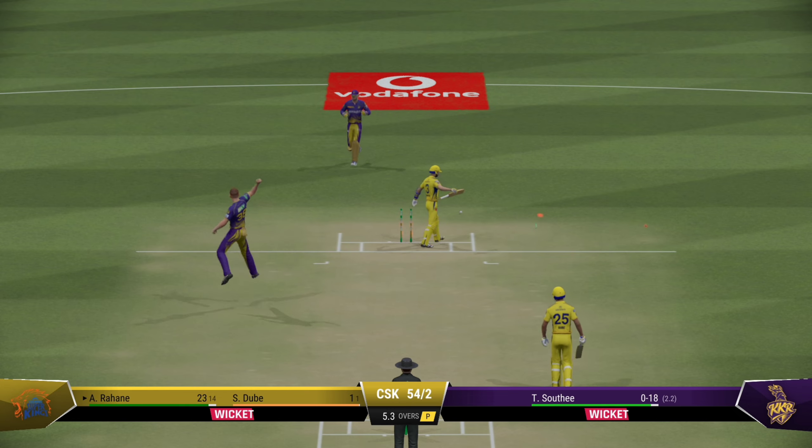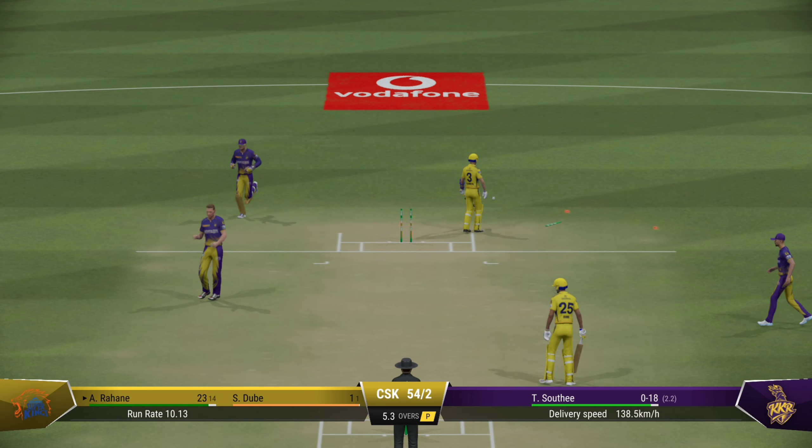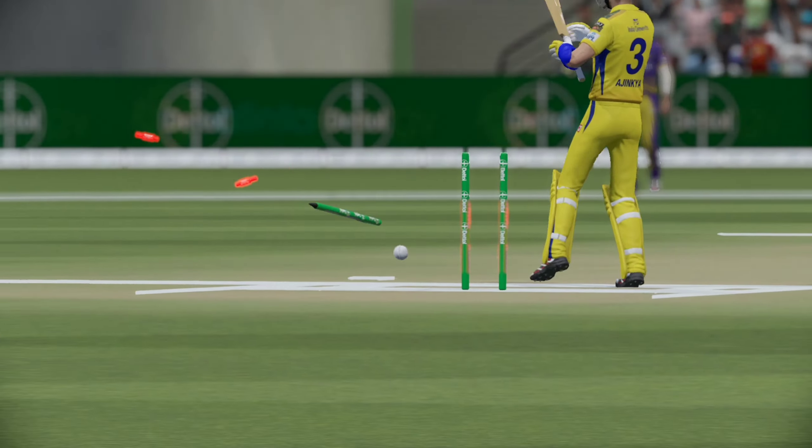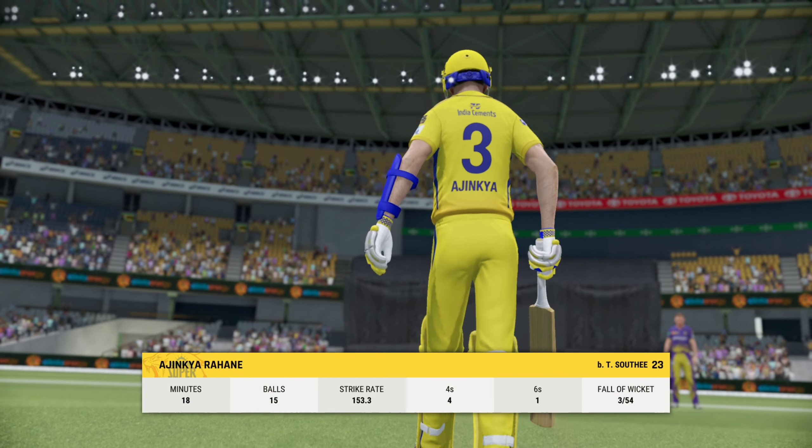Gone right through the defences. This innings just cut short before it really flourished.